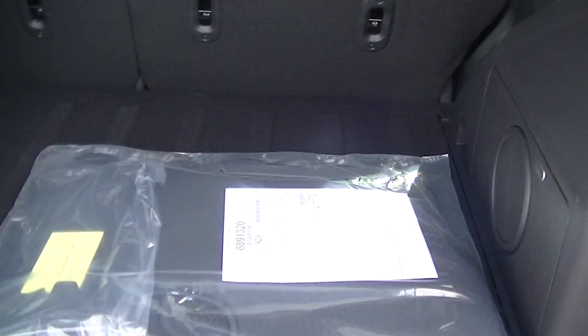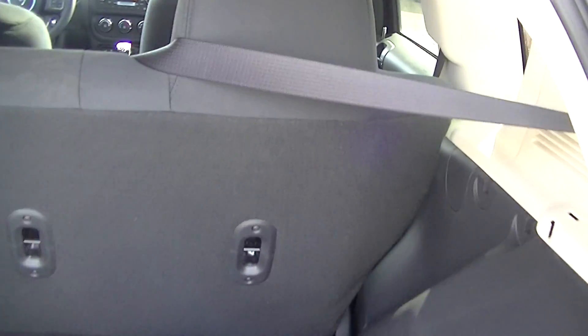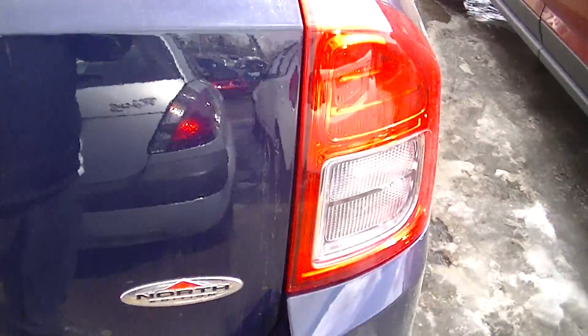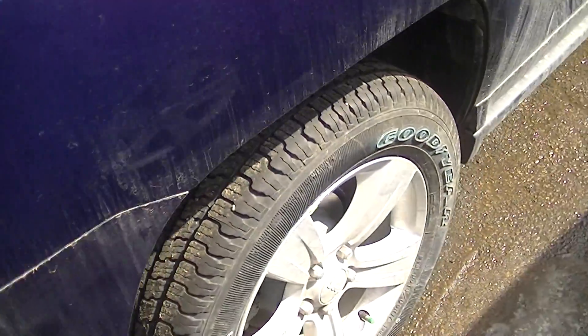There's your cargo space, and of course when you push both seats down that increases your cargo space. Lots of cargo space in this Jeep Compass North Edition.